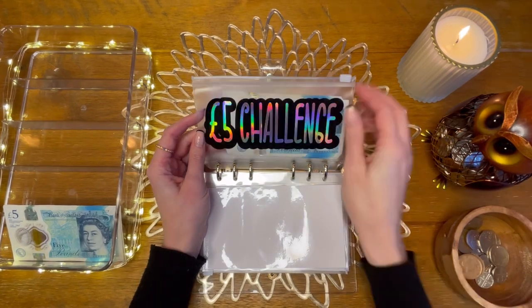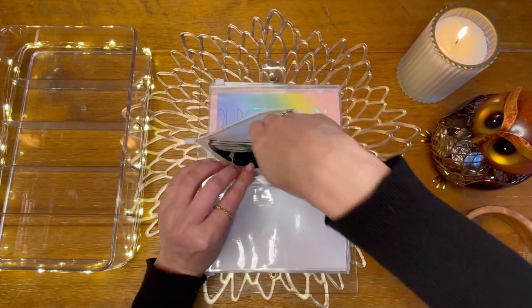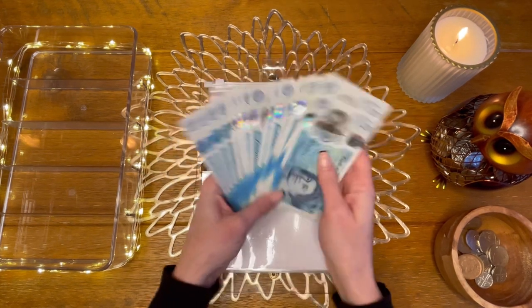Next up we've got my five pound challenge, which is going to get these three fives from my shopping. I'm not going to count it till the end of the year — this is how we're looking, which is great. Does anyone watch Intentional Living in the US? Her one dollar challenge is already huge — it's great.